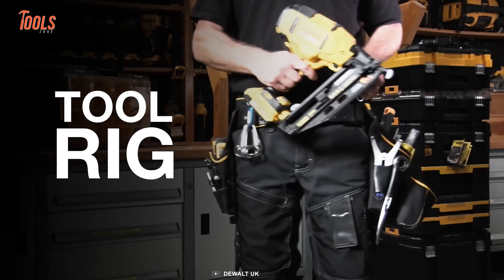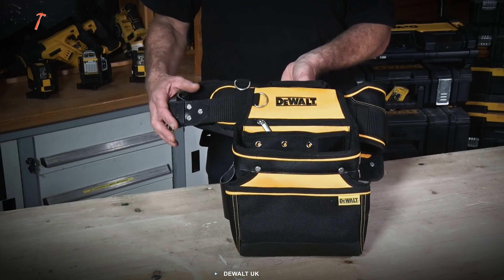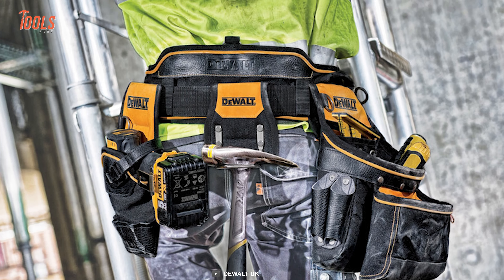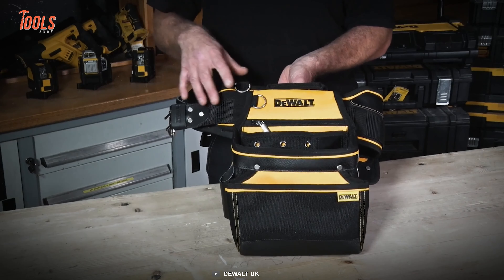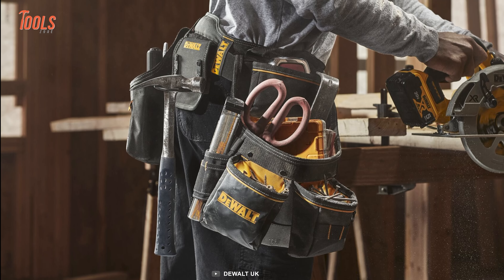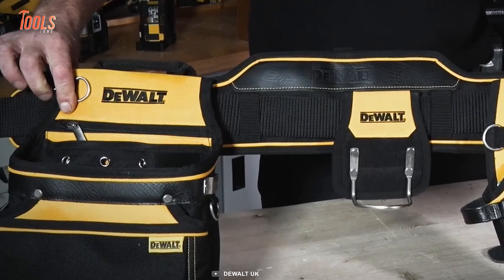Designed to be your ultimate companion on the job, this rugged tool rig from DeWalt offers quick access to all your essentials with its 26 spacious pockets. Constructed to withstand even the harshest conditions, it combines 1,680 denier fabric, dirt-repellent tarpaulin, reinforced rivets, and double-stitching for unmatched strength and longevity. Its high-visibility design ensures you're always seen, while the 5.5-inch-wide padded belt and double-tongue roller buckle provide day-long comfort.